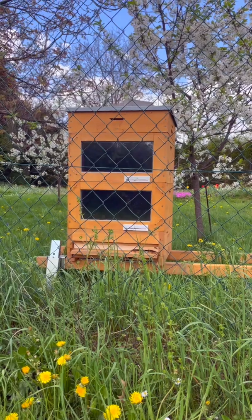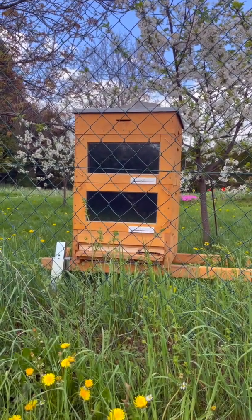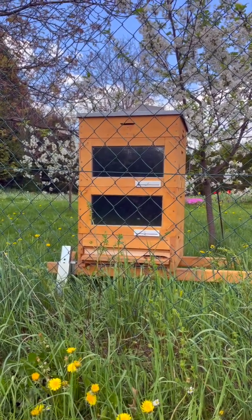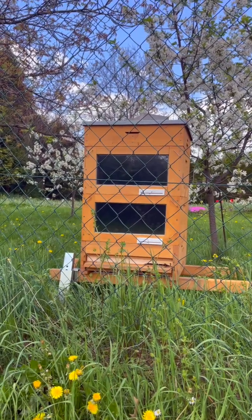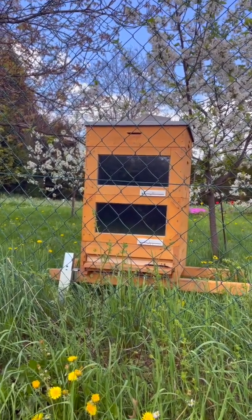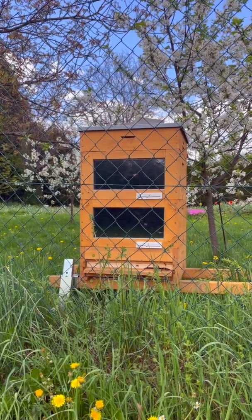I am making videos now in Czech language about this hive, and I'm thinking about starting to create content in English as well. So if you would tolerate my English — as I'm not a native speaker — please subscribe, like, or follow, and soon you can look forward to more content.